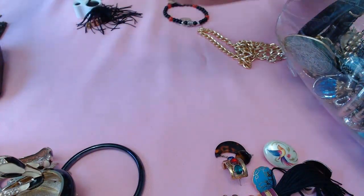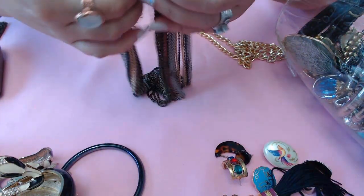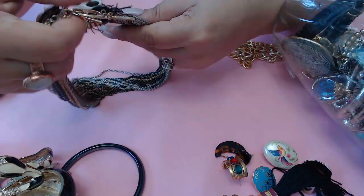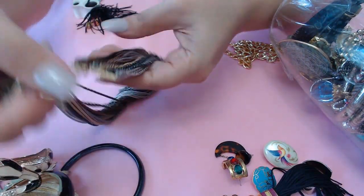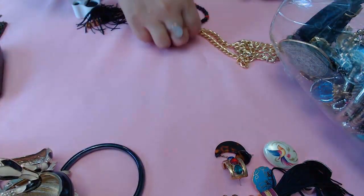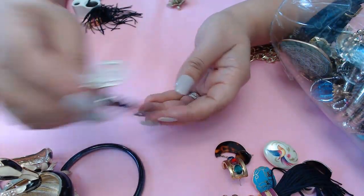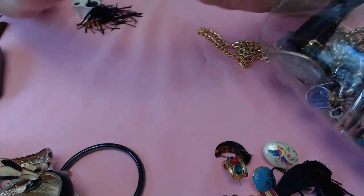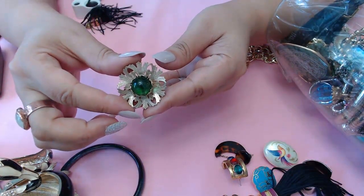We have a toggle clasp necklace with all different colors of metals - it's a nice necklace. And another brooch with a little marble-looking stone.